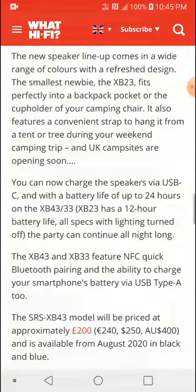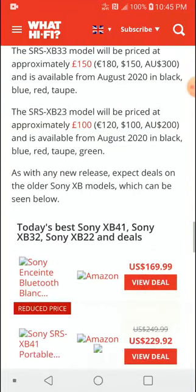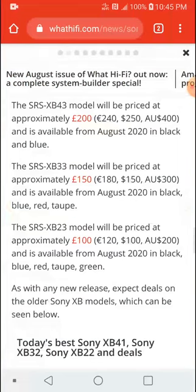If you want to read the full article and full specifications, there will be a link in the description for you to check out. Follow us on social media, subscribe to our channel, like the content, and I'll see you guys next time.